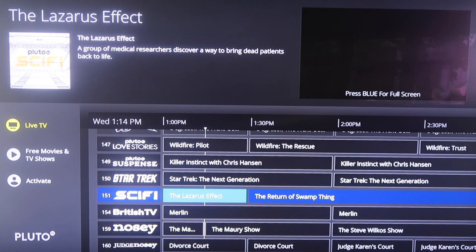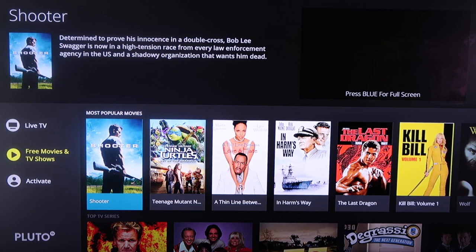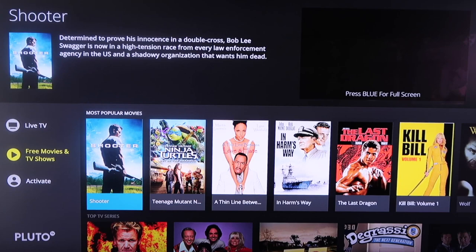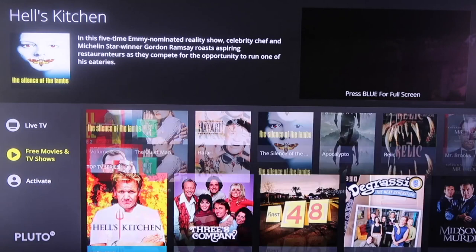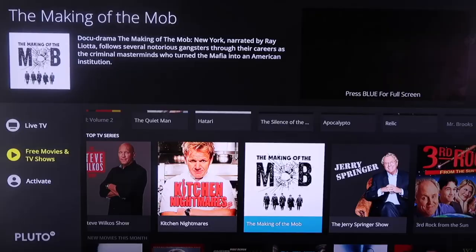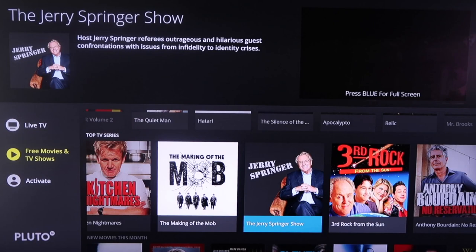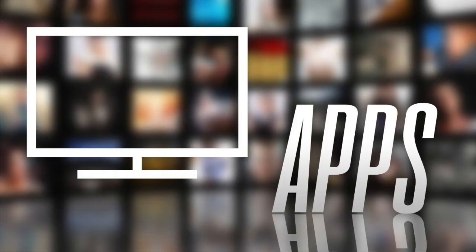Also, just like the other ones, if you scroll over to the sidebar it has free movies and TV shows. They've got a most popular section for movies featuring titles like Shooter and Teenage Mutant Ninja Turtles. Scroll down and they've also got TV series — you can watch a whole specific series like Three's Company, Walker Texas Ranger, Jerry Springer, or Third Rock from the Sun. They have new movies added every month and are constantly adding new content, so you're never without anything to watch.